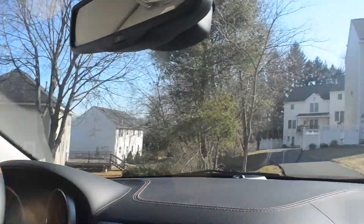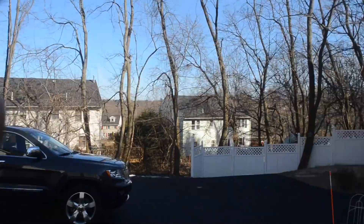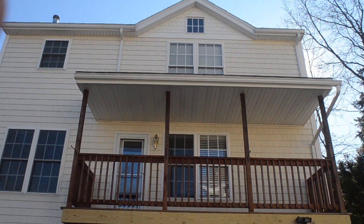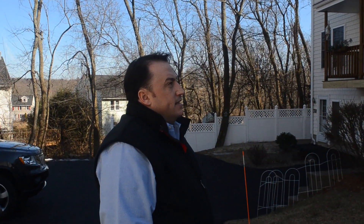All right, so checking out a house at Three Green Hill Farm Road. Really nice condo, just a couple years old, and this is the one that was purchased at an auction. They did a really nice remodel on the inside. We're gonna check it out.